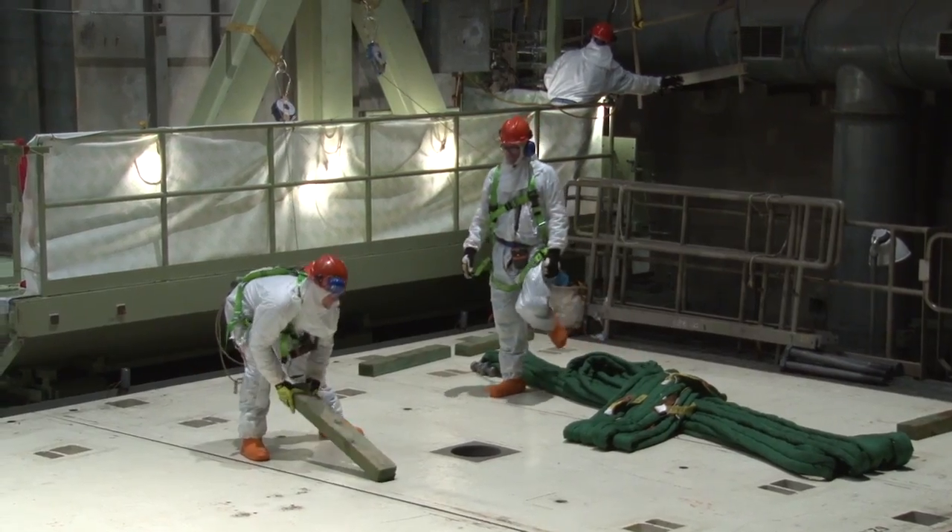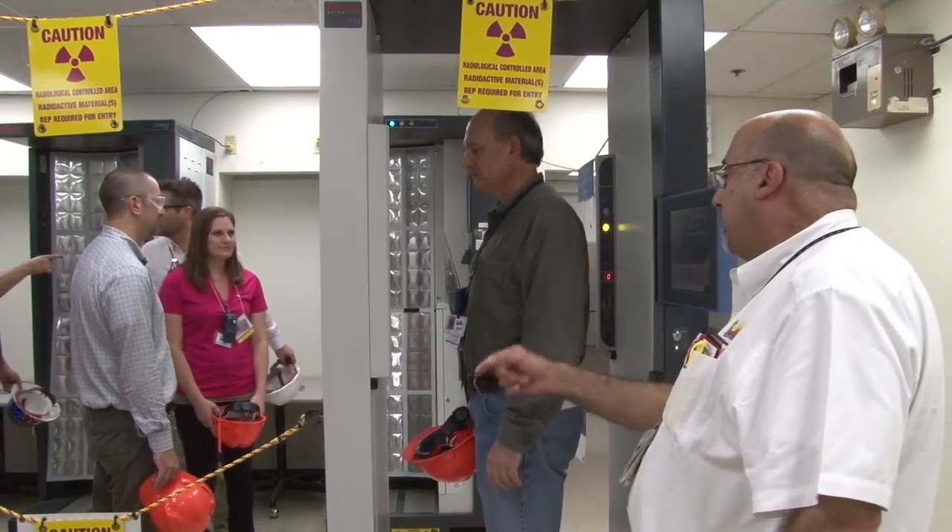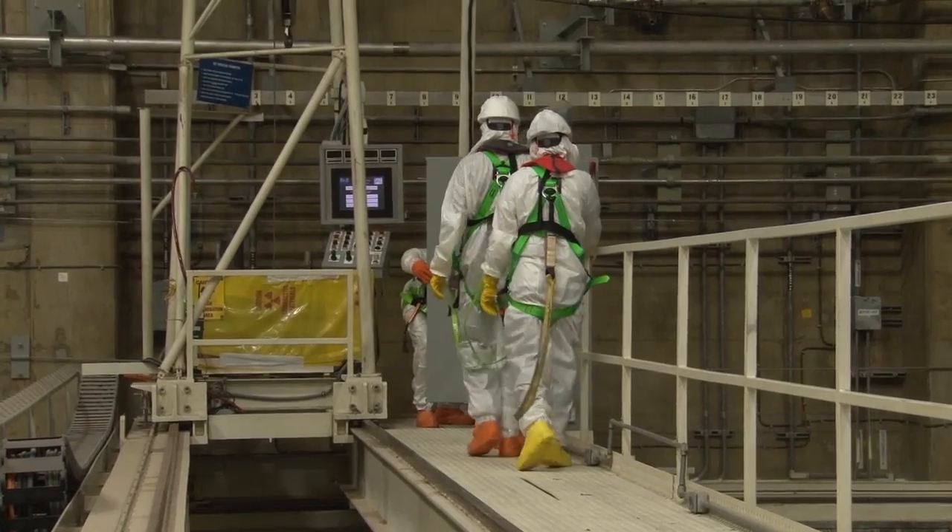Palo Verde employs 2,500 workers who make sure the plant operates safely with a high level of security. We've got tremendous employees — it's the people that make a place like this work. I think Palo Verde is very strong, and we plan to be here for a while.